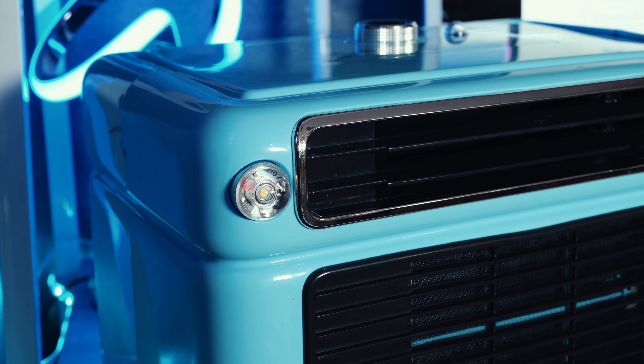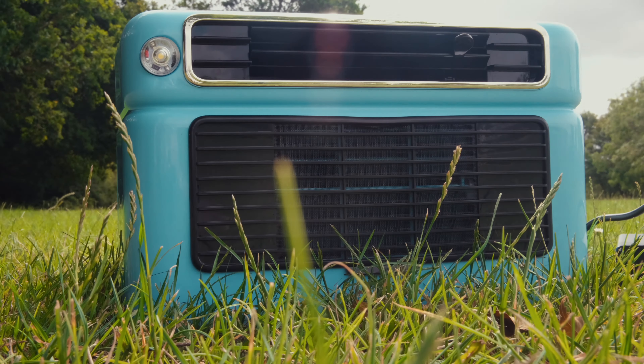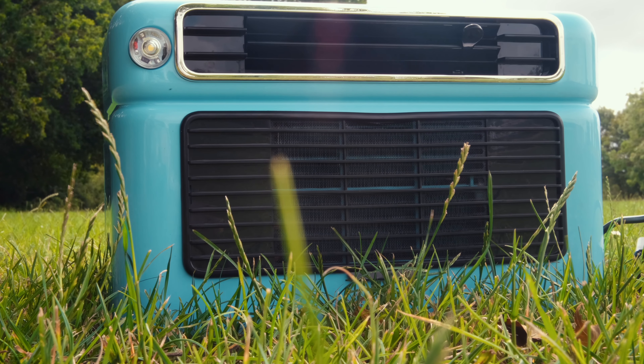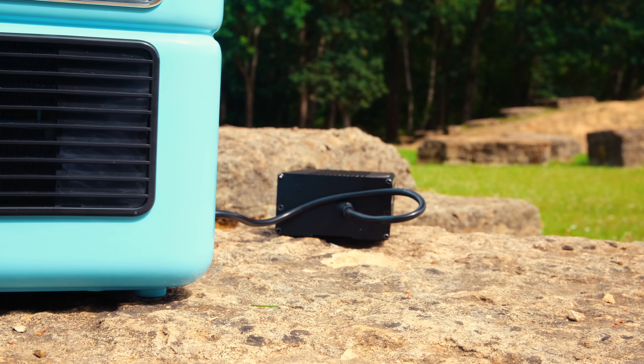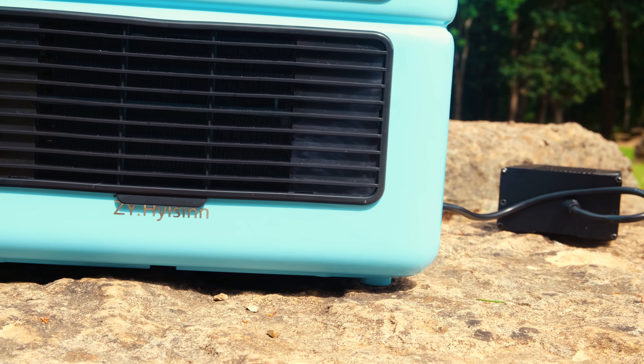It is versatile and can seamlessly blend into indoor and outdoor settings. This air conditioner boasts a Panasonic dual-rotor inverter compressor, renowned for its superior energy efficiency and ability to minimise heat generation. With an impressive lifespan and the capacity for 600 hours of continuous operation, this product offers long-lasting performance and reliability.